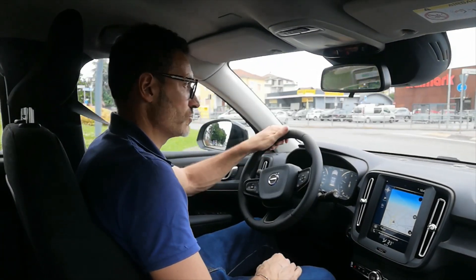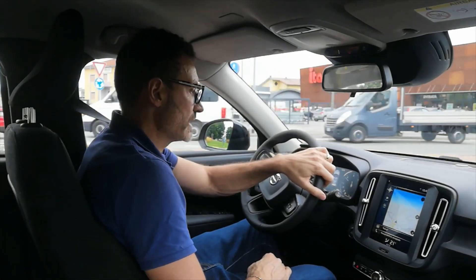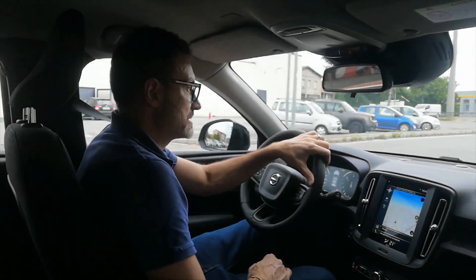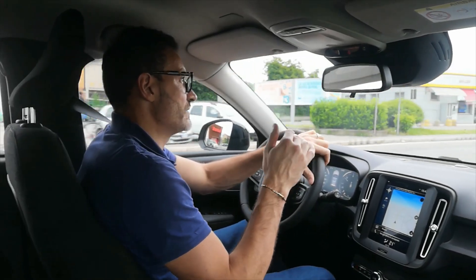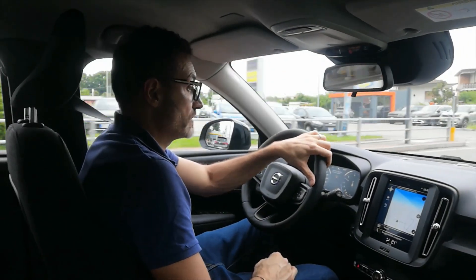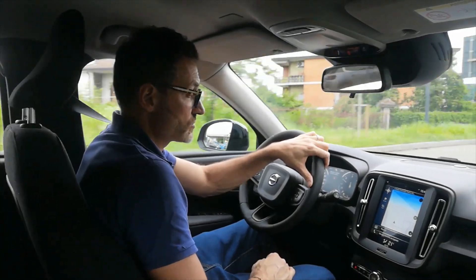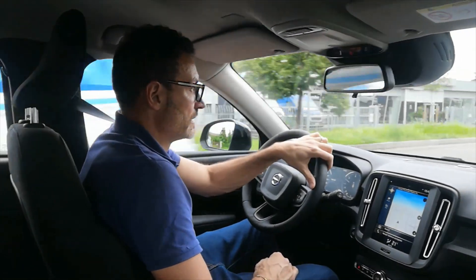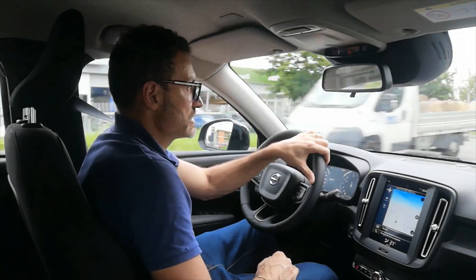Quando accendete la macchina fa tutto il controllo completo della vettura. Il Volvo punta tanto sul sistema di sicurezza, quindi radar davanti, airbag. Dovrebbe avere anche l'airbag esterno, non sono sicuro, ma di solito le Volvo di ultima generazione ce l'hanno, tutti per la protezione del pedone.